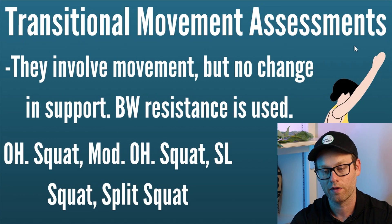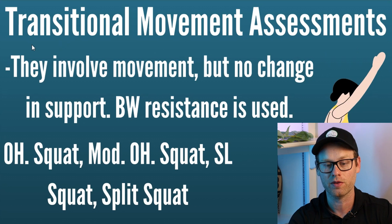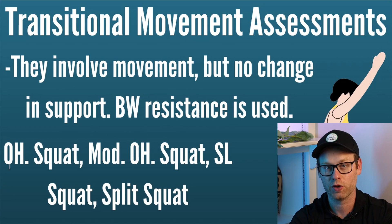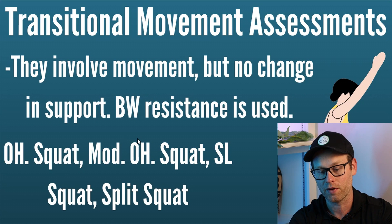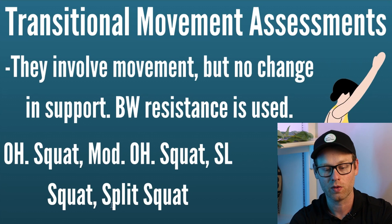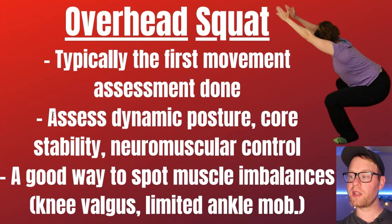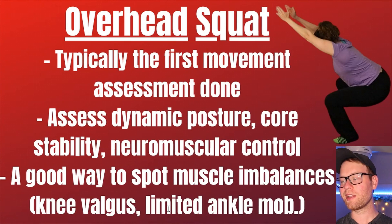Transitional movement assessments involve movement but no change in support, and body weight resistance is used. The first is the overhead squat, and you might have to do a modified version depending on what your client has going on. After that, you'd make a decision about whether your client can do the single-legged squat — if not, a split squat might make sense. The overhead squat typically is the first movement assessment done — it assesses dynamic posture, core stability, and neuromuscular control, and is a good way to spot muscle imbalances such as knee valgus and limited ankle mobility.